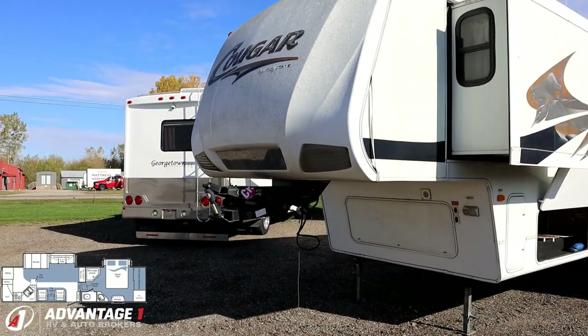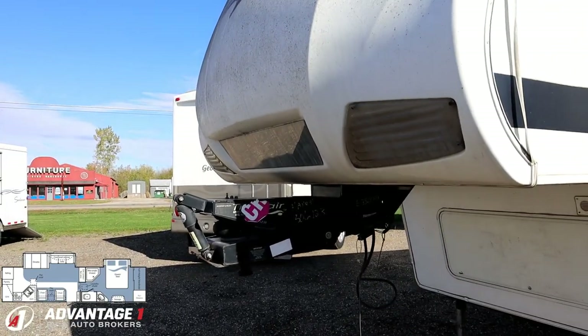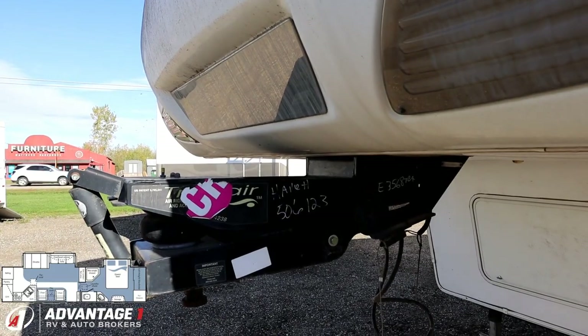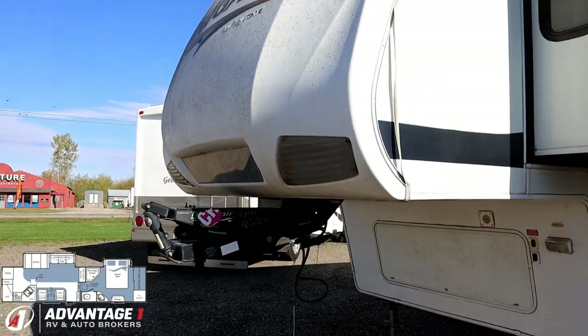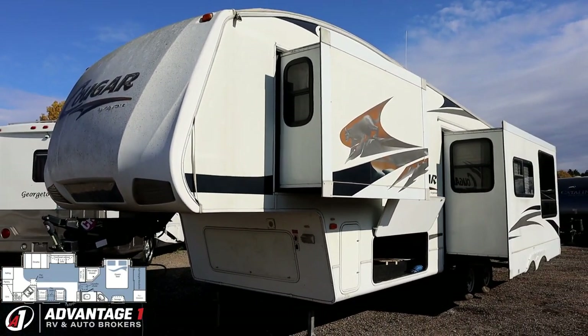Up front, somebody must have done some towing with this thing. They upgraded from the traditional fixed pin box to this big, beautiful airbag-style air piston Trail Air pin box. So if you're going to do some towing and going with a three-quarter ton or bigger and want to hit the road in style, this could work very well for you.